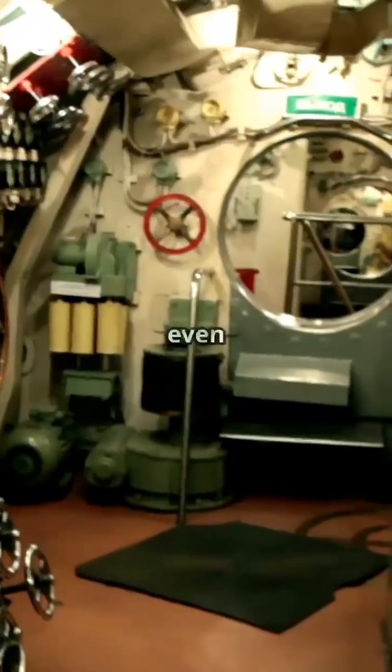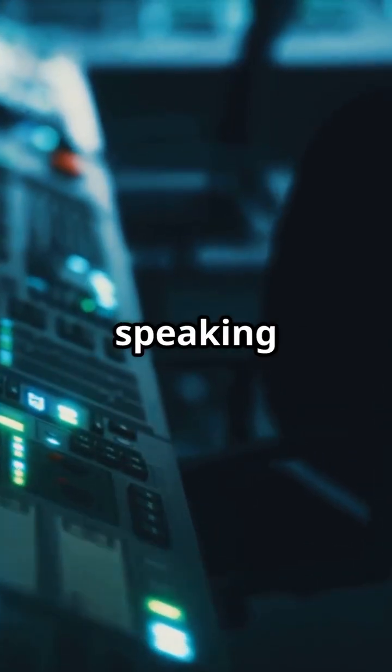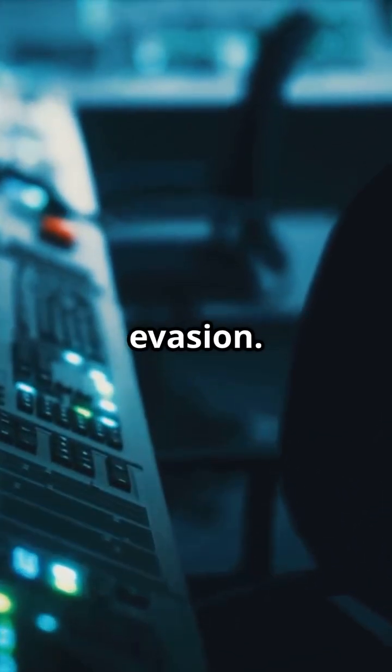Silent running drills are even more intense. The crew must move quietly, shutting down non-essential systems and speaking in whispers, practicing evasion.